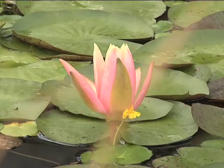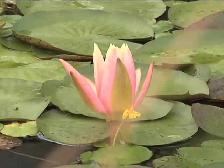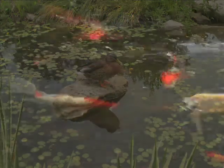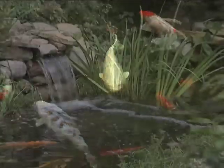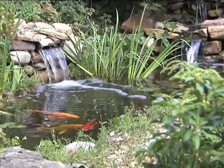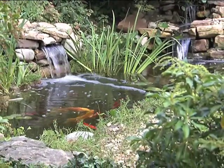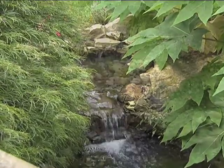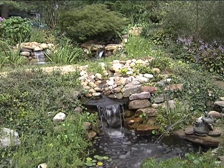Water. Aquatic vegetation. Pond life. It's beauty in motion, the sights and sounds of nature. Tranquility, serenity, an oasis of calm and peace, keeping the hustle and bustle of the everyday world at bay. And it's as close as your own backyard.